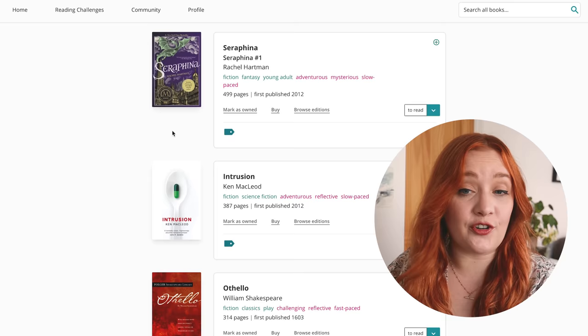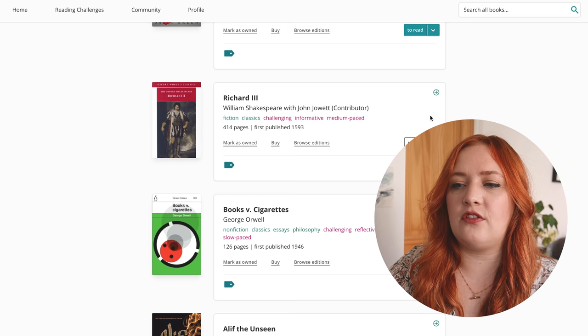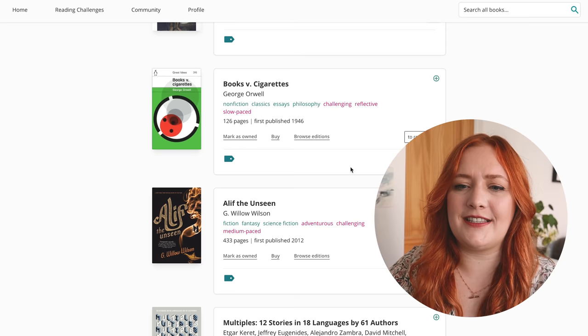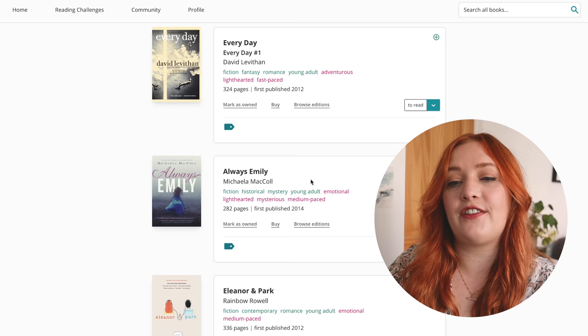Seraphina — dragons, still interested. Othello — again, we're removing Shakespeare from this list. Monsters of Men — yes, still want to read that. Half Bad — okay. Richard III — goodbye. I want to read some more George Orwell, but I don't know if Books versus Cigarettes is the one. Always Emily is about Emily and Charlotte Brontë, I believe — that's interesting, I forgot that existed, we'll leave that on there.